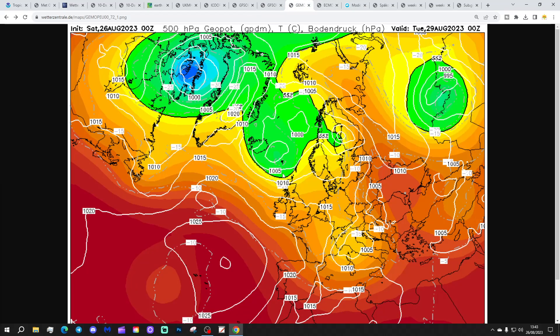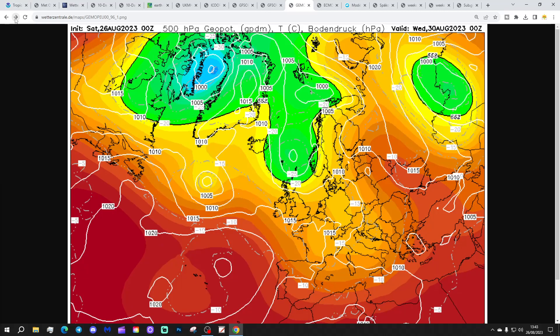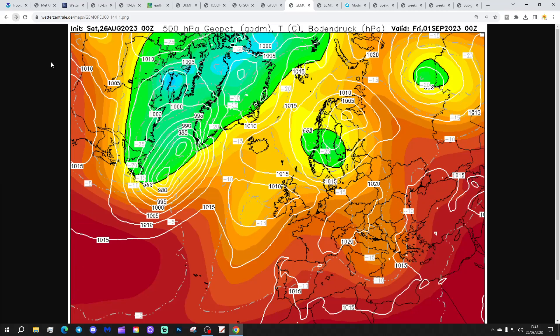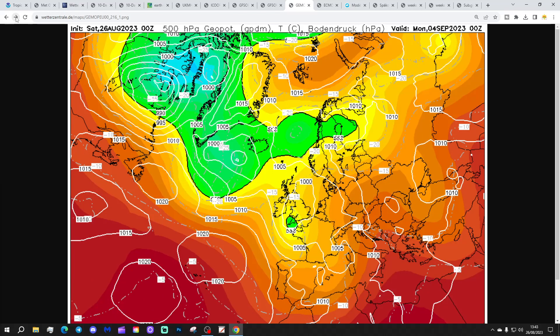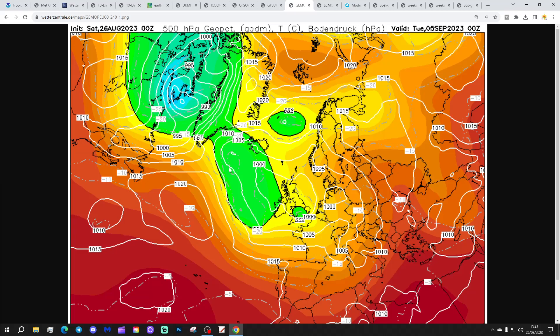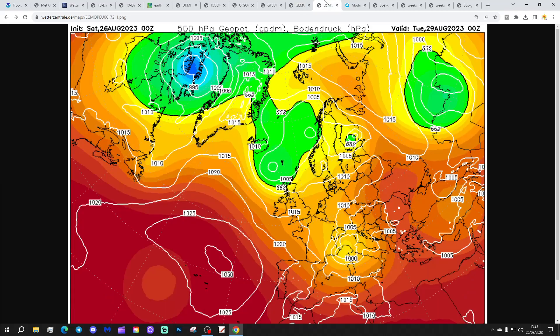If you enjoyed the video, please give it a like, share, and subscribe. Drop a comment and let us know what you think. Looking at the GEM model, it shows showery conditions up in the north through the middle part of next week, then low pressure in off the Atlantic later next week bringing outbreaks of rain. Further areas of low pressure around days 8, 9, and 10, so all looking rather showery and mixed from the GEM.